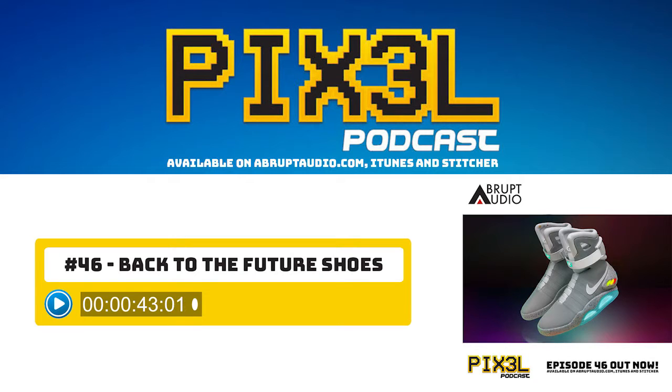That was a pretty good intro. I'm pretty pleased with that. You're listening to the Pixel Podcast. Welcome back to Pixel Podcast. Martin, how are you? I'm brilliant. How are you today, Ben? I'm pretty good. I'm pretty excited because there is now an actual chance that I, too, could own the self-lacing trainers as seen in Back to the Future 2, one of my favourite films of all time.